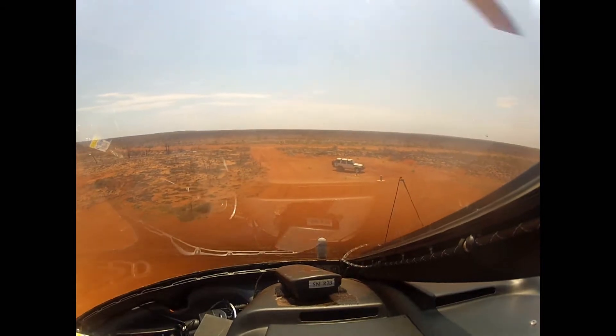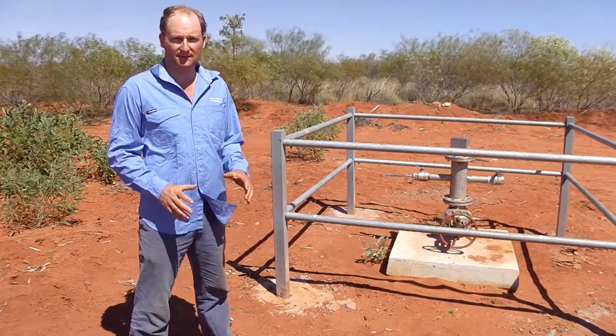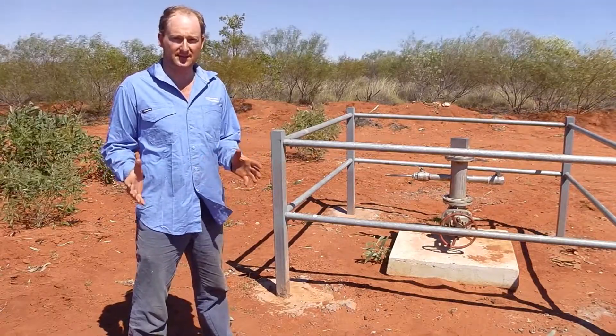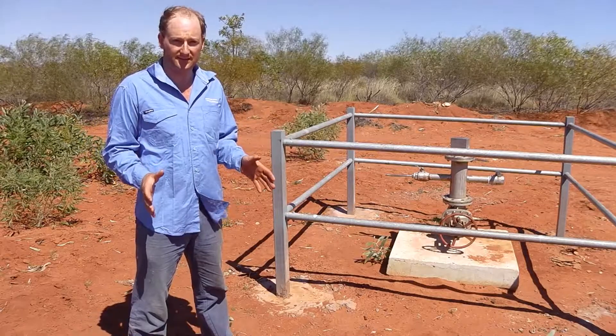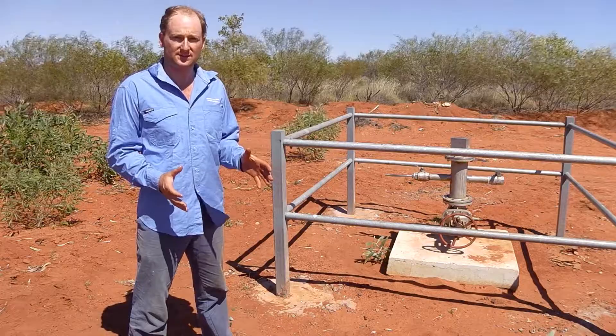Hydrogeologist Rob Milton is managing the test program. Groundwater resources in the West Canning Basin have huge potential, and this aquifer test will give us a better understanding of the aquifers in this area. We'll be able to use that understanding to manage these resources appropriately.